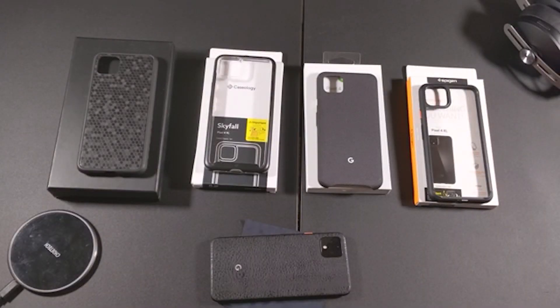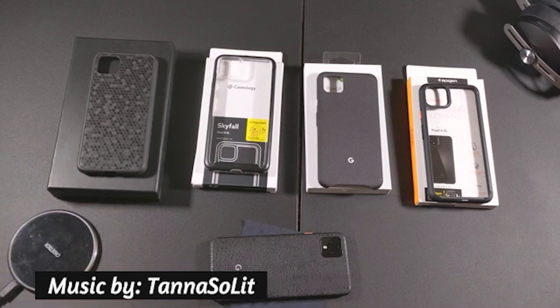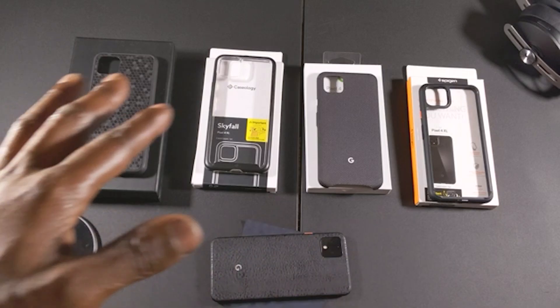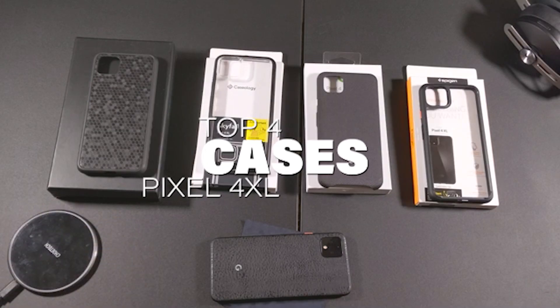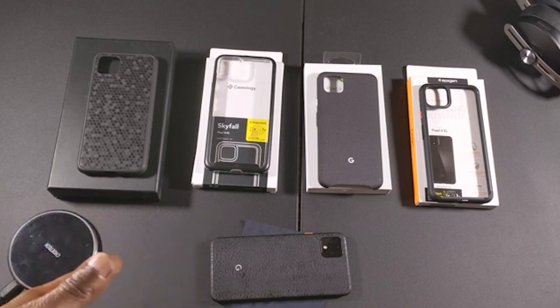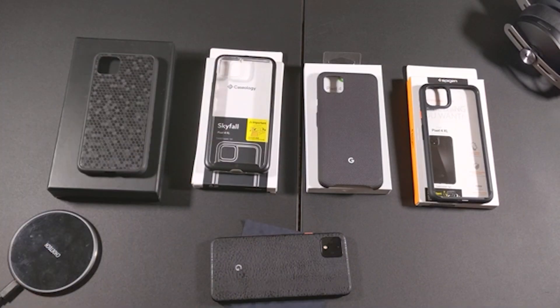What's up YouTube, back again with another video. The Pixel 4 and 4XL has been out for about four months now, so these are pretty much all the cases you're gonna get. I got about ten cases on deck, so let me go ahead and make a top four video of the cases I'm using for my Pixel 4 XL. Let's get into it — number four on my list: